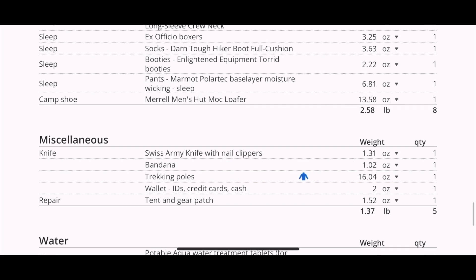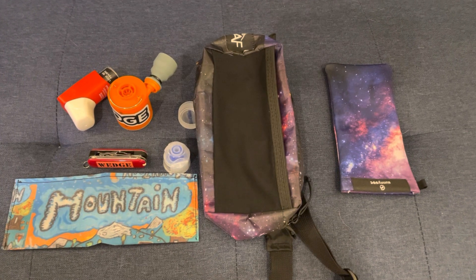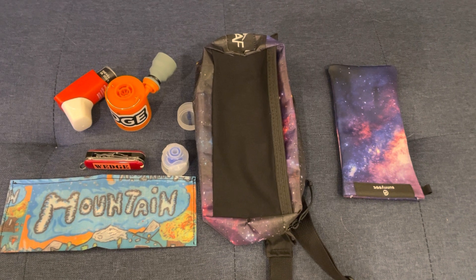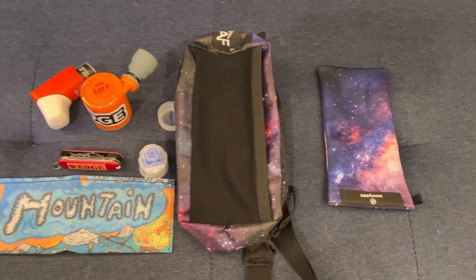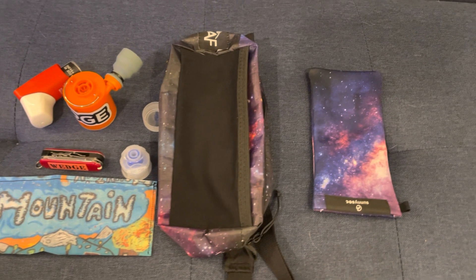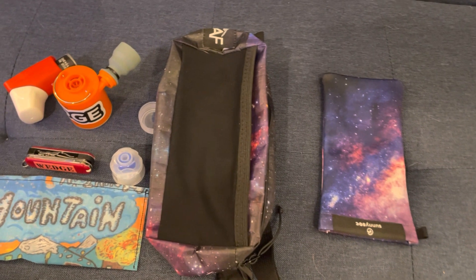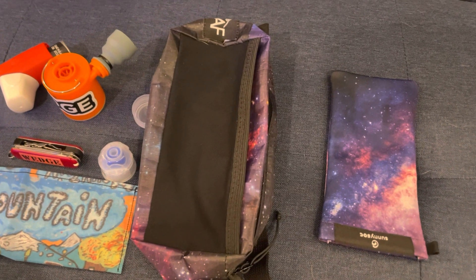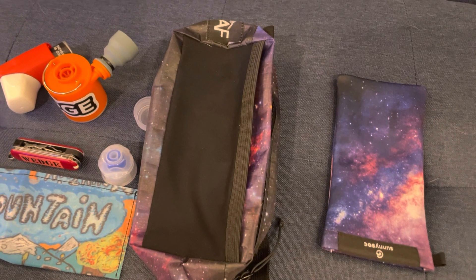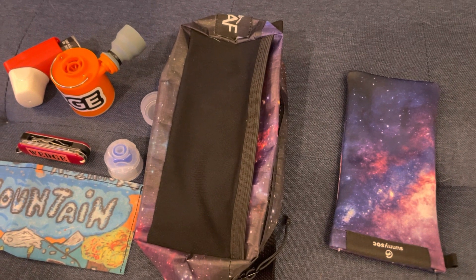For my miscellaneous items, I'm going to be bringing a Mountain Blaze wallet — it's a great cottage company out of Maine; I highly advise checking out their Etsy store. It's got nice bright colors so hopefully it won't blend in with the ground. I know this is unpopular with the ultralight crowd, but I'm bringing an air pump for my air mattress — I have asthma and don't want to deal with that after a long day of hiking. I've got a Swiss Army knife that also has nail clippers on it. For my fanny pack, I've decided to go with the Light AF — it's incredibly light with a lot of room, so I can carry things like my inhaler and snacks on the trail.